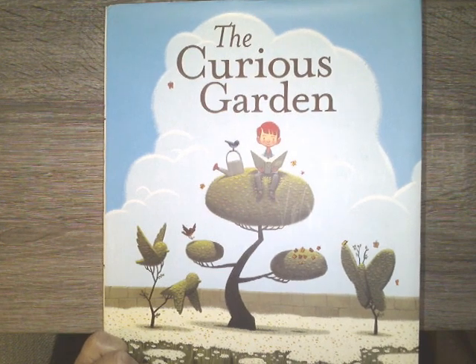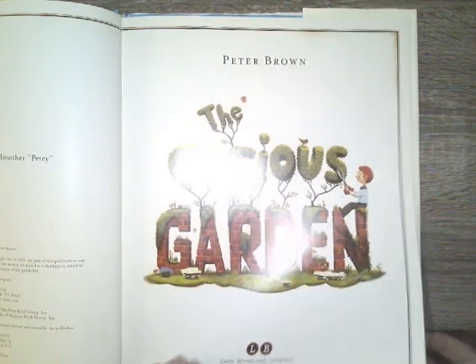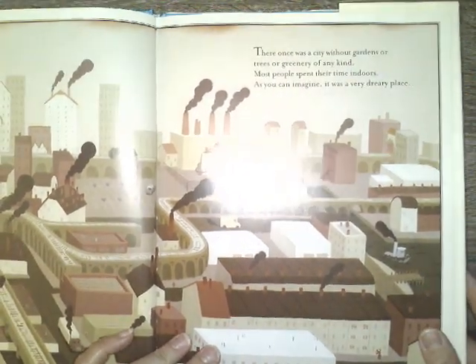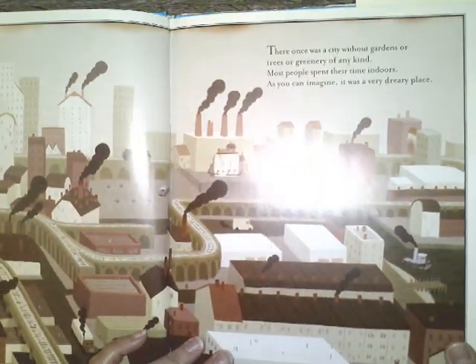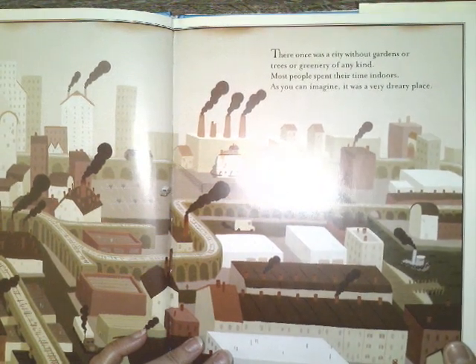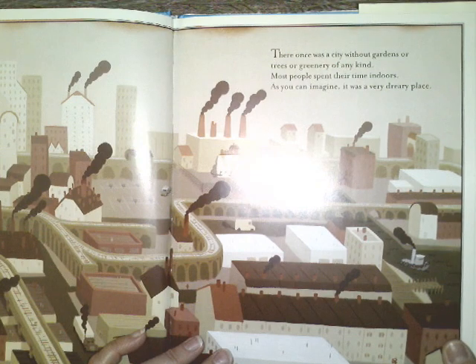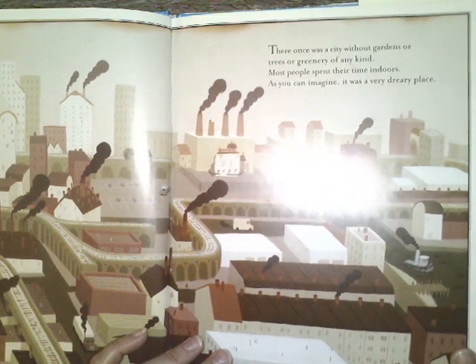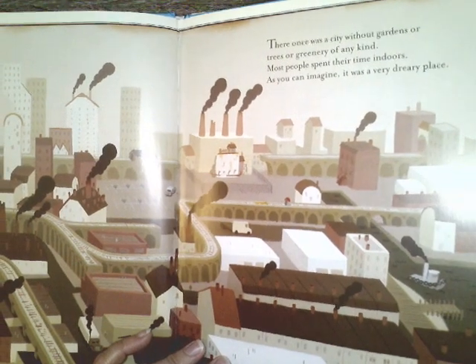The story is called The Curious Garden by Peter Brown. There once was a city without gardens or trees or greenery of any kind. Most people spent their time indoors. As you can imagine, it was a very dreary place.